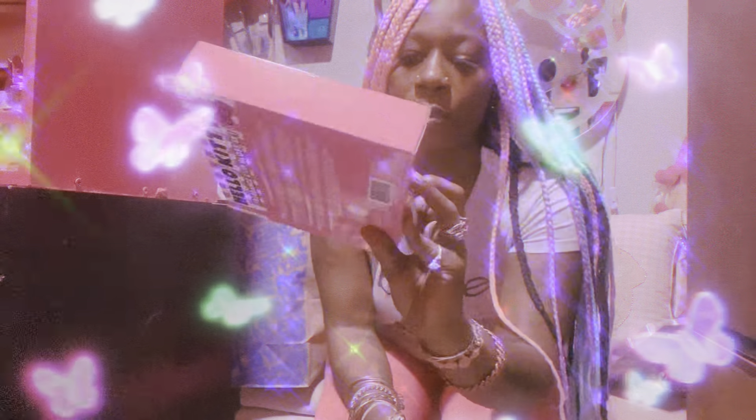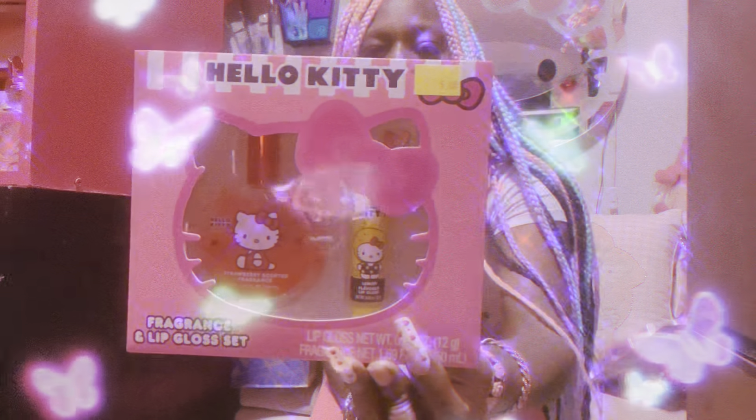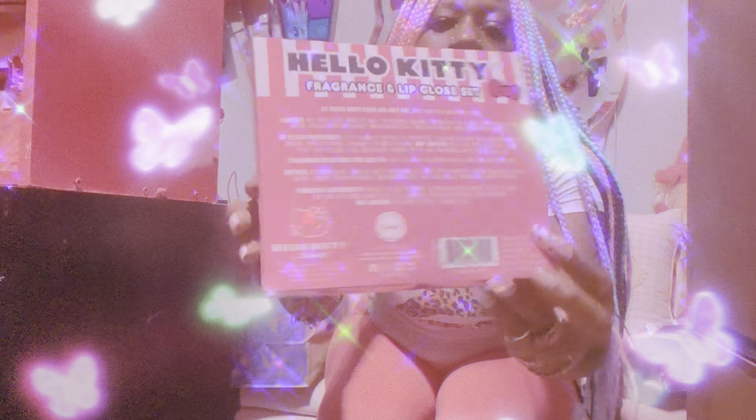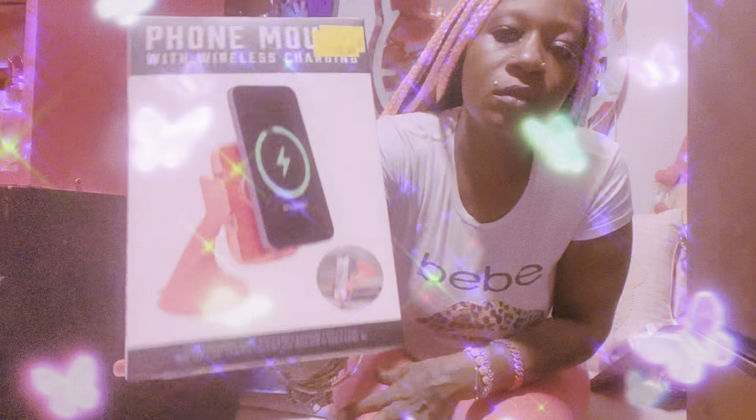Then, girls, we grabbed this — I thought this was so cute because I never seen this in Five Below. It's a perfume and a lip gloss for my Hello Kitty lovers. Then, as I was saying, I'm collecting pink decorations for my car. I don't have it yet — I'm in the process of saving to get the type of car that I want. So I also grabbed this pink phone mount because it was pink and it could hold my phone in case I needed GPS.